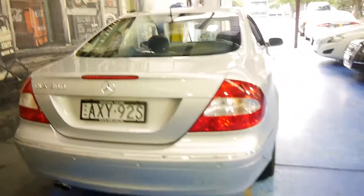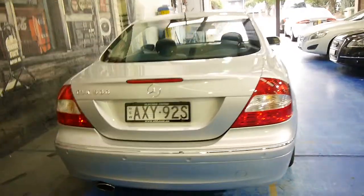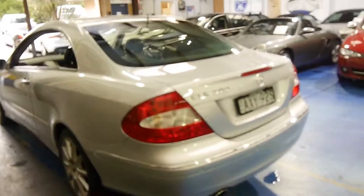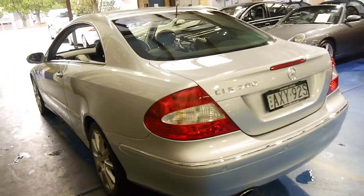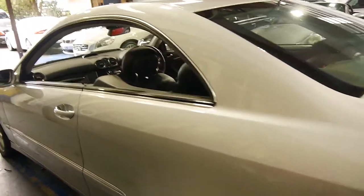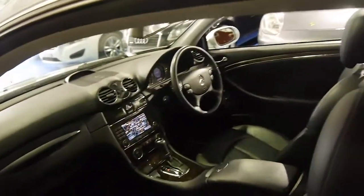We've sold a number of these 2006 model CLK 500s. This update has the seven speed transmission and the very reliable five litre V8 Mercedes-Benz engine. We're starting to see ML500s, E500s and S500s with 300,000 to 500,000 kilometres, so this car has a very long life ahead of it — obviously if it's well serviced, which it has been to date.